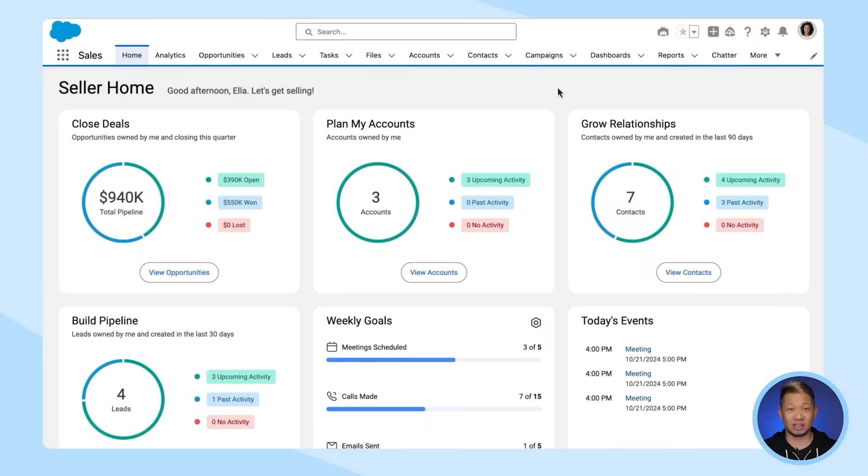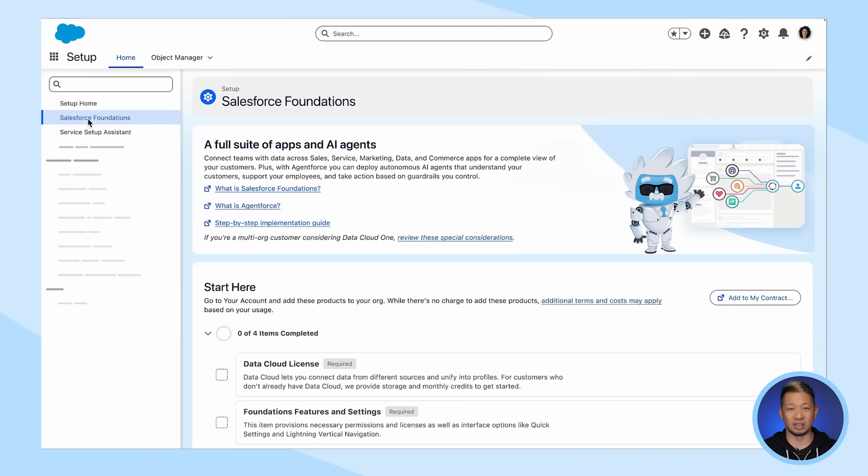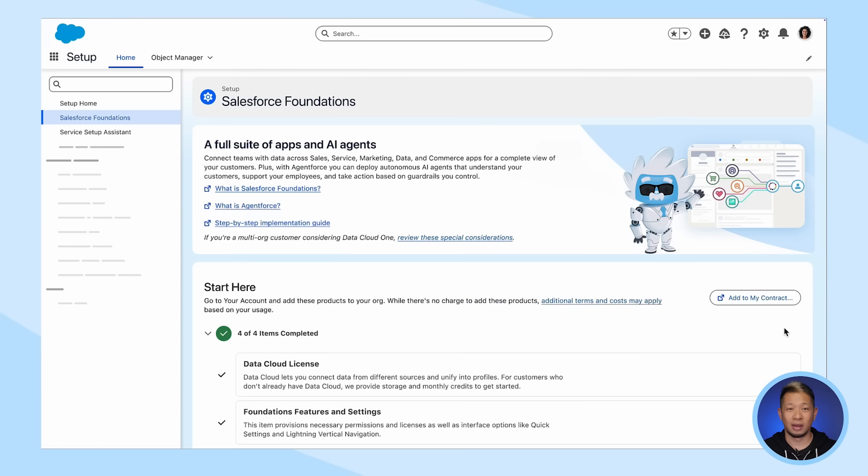Here's how you do it. First, log into your Salesforce account, then go to Setup and select Salesforce Foundations. Click on Add to My Contract. Add Salesforce Foundations products to your cart and then check out. Then head back to Setup to start using Foundations — and just like that, you have upgraded your CRM.